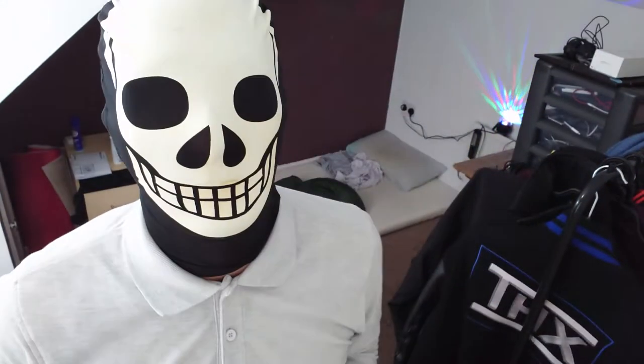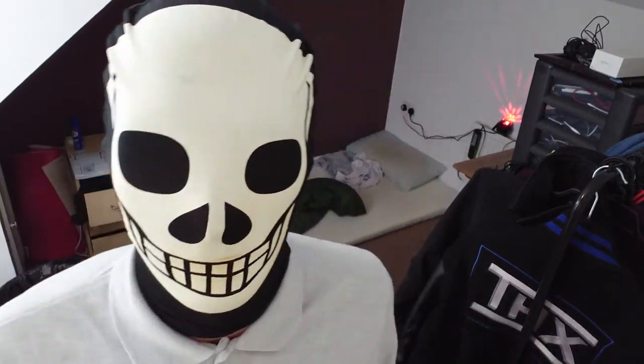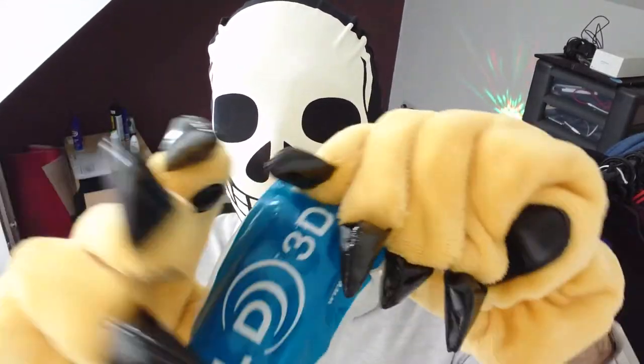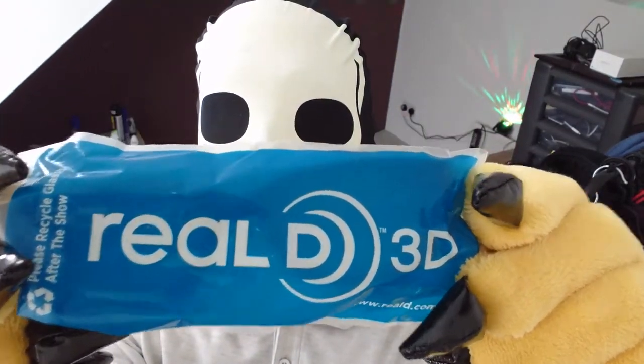Well hello there barebones viewers. Today I'm going to look at some real 3D glasses.